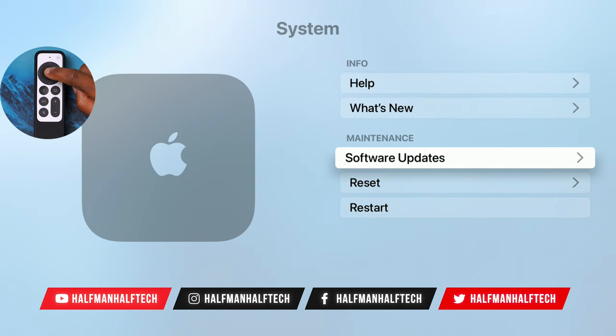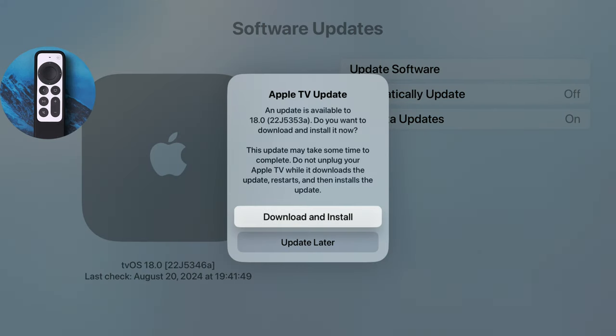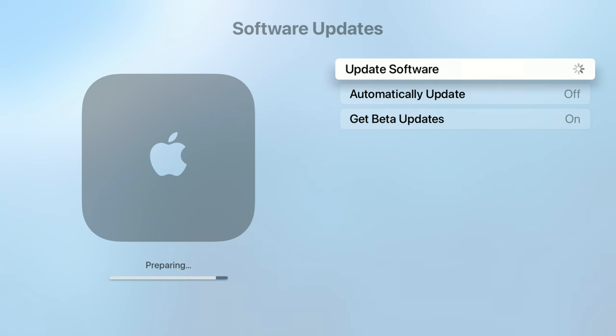Going into the system settings, software update — you can see we have a new update available: tvOS 18.0 with build number 22J5353A. This is a second consecutive build ending with an A, because the previous tvOS 18 beta 6 had a build number of 22J5346A. They've incremented it by a few numbers and it retains the A build, meaning stability and bug fixes continue on with this update just like the previous one.